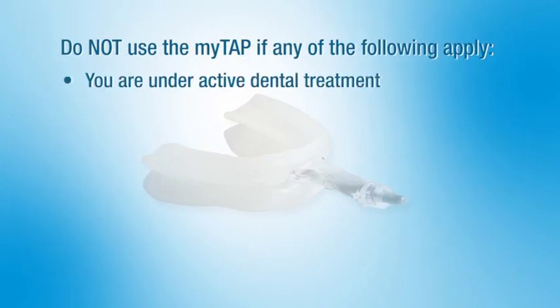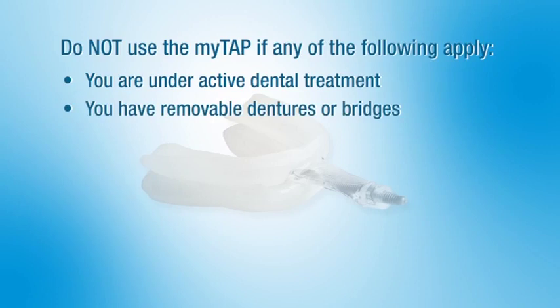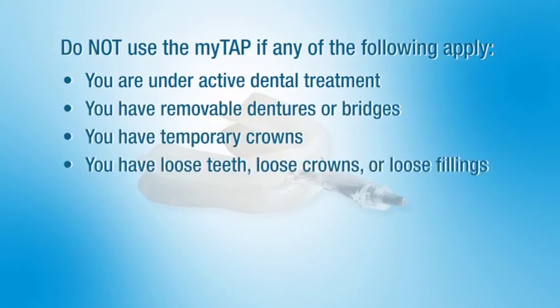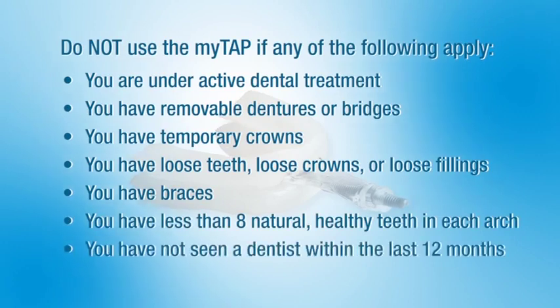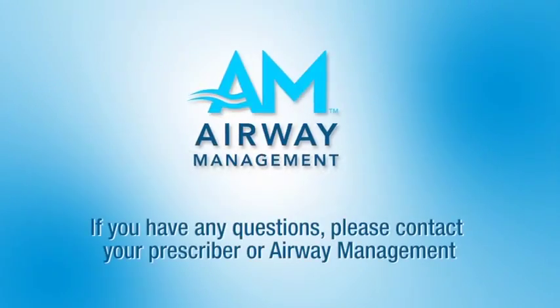Do not use the MyTap if any of the following apply: you are under active dental treatment; you have removable dentures or bridges; you have temporary crowns; you have loose teeth, loose crowns, or loose fillings; you have braces; you have less than 8 natural healthy teeth in each arch; or you have not seen a dentist within the last 12 months.